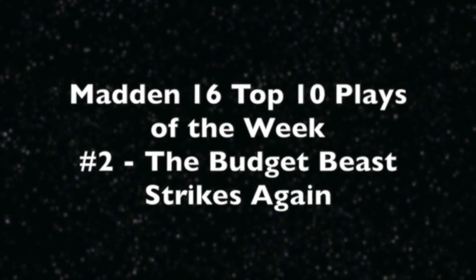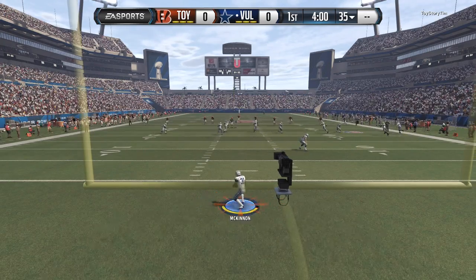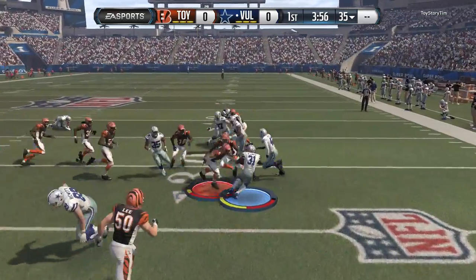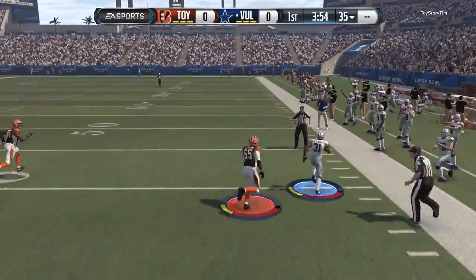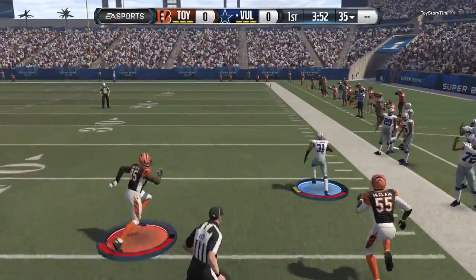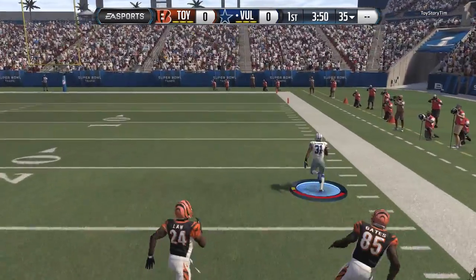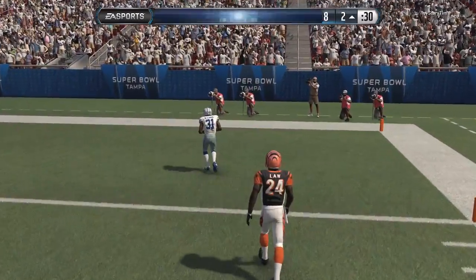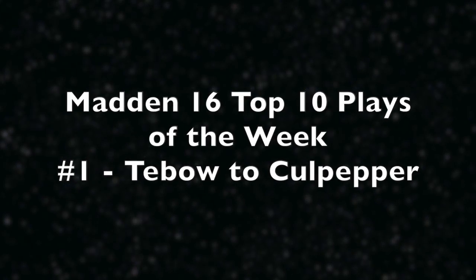Play number two: the Budget Beast strikes again. You guys all know who the Budget Beast is on kick returns — Jerick McKinnon. He is still good in December. He just did the Bengals dirty, he's in the open field and he is not going to be touched, juking the heck out of their shoes — touchdown!